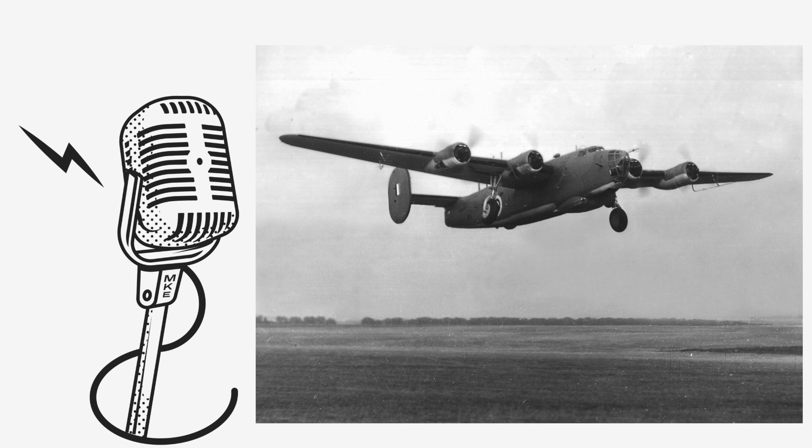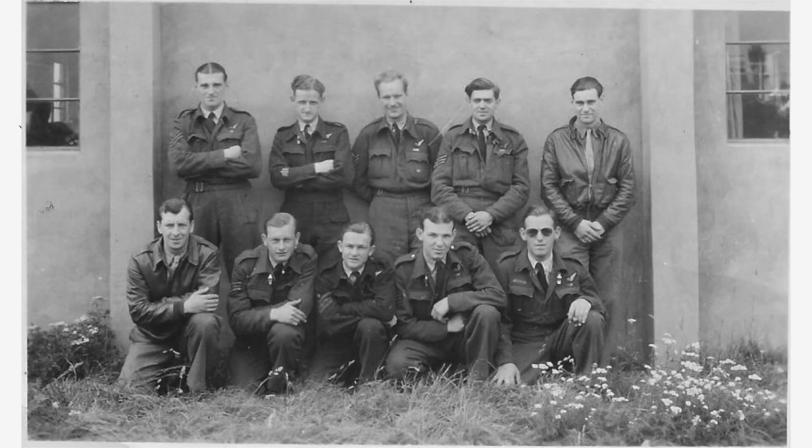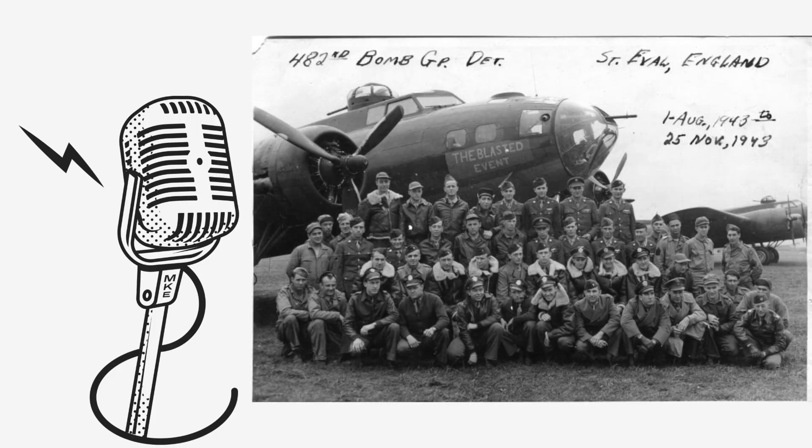Doing a little bit of research into the aircraft and crew: the B-24 Liberator had serial number 42-40474, from the 482nd Bomb Group, which was a pathfinder group that used radar equipment to support bombing missions right through until 1944. They would go ahead of other bombers and scout out the route and targets for the following aircraft.